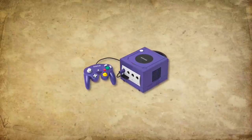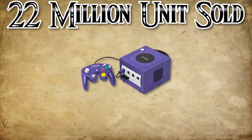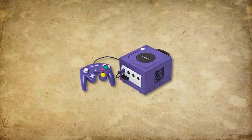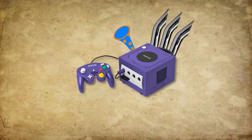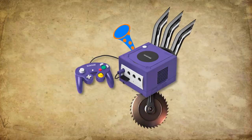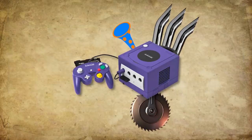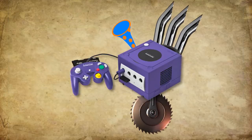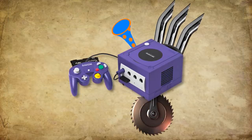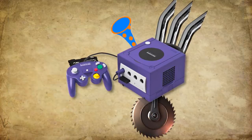Later models of the console even removed some of these ports entirely, and the disappointing sales numbers meant we didn't see any more add-ons. Now, if the GameCube had been an enormous success, we could have seen all kinds of wacky things that would have turned the whole machine more into a PC than an actual video game console. Want a specific feature, more power, or anything else? Sure, just add it. The potential would have been endless — almost anything could be added since it's modular for the most part. This could have been really cool, but it never happened sadly enough.